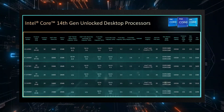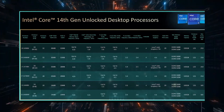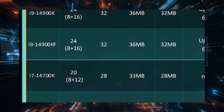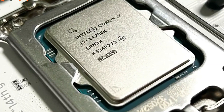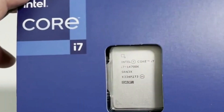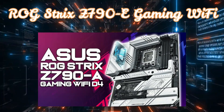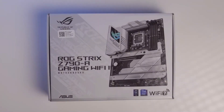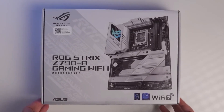Looking at the list of new processors, there are no significant changes from the 13th generation. The only different processor is the i7-14700K, which features four additional high-efficiency cores. We will begin the review of the 14th generation with this processor. In today's experiments, I will be using the ROG Strix Z790E Gaming Wi-Fi motherboard, which is a mid-range board that supports Wi-Fi 7 with a new antenna for improved Wi-Fi reception.